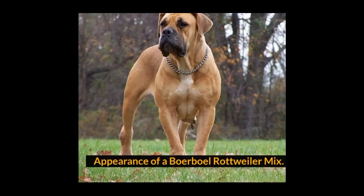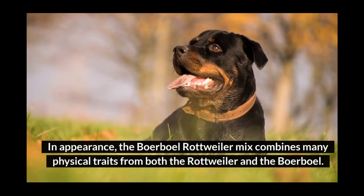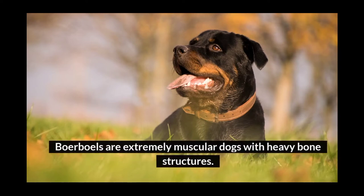Appearance of a Borboll Rottweiler Mix. In appearance, the Borboll Rottweiler Mix combines many physical traits from both the Rottweiler and the Borboll. Borbolls are extremely muscular dogs with heavy bone structures.